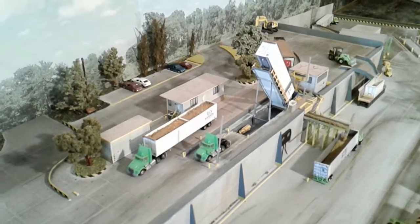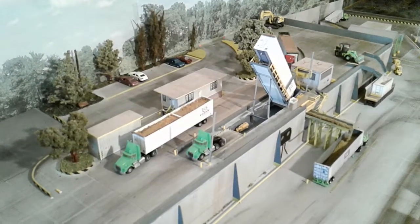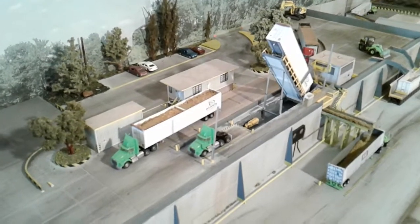Hey everybody, look here. Tegcom Designs, Atomic Transport, 53-foot trash trailer.